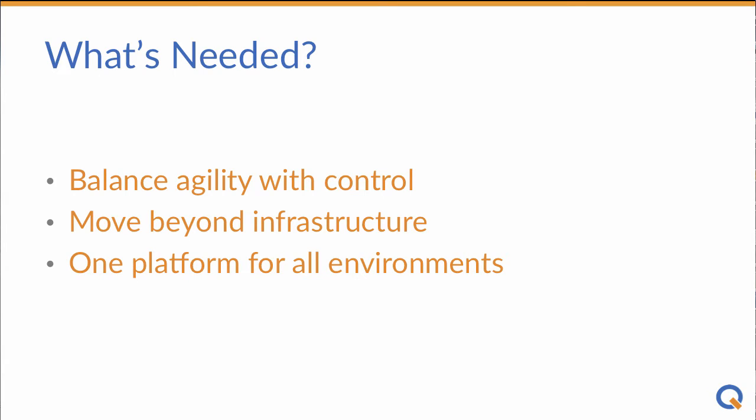That can easily automate VM deployment, but can also grow to deploy more complex application stacks as well. And can automate deployment in data center, private, and public cloud to avoid lock-in and skip the cost of multiple tool stacks.